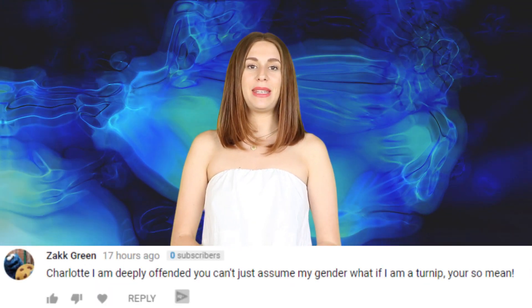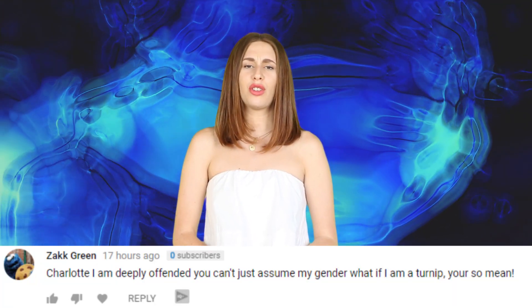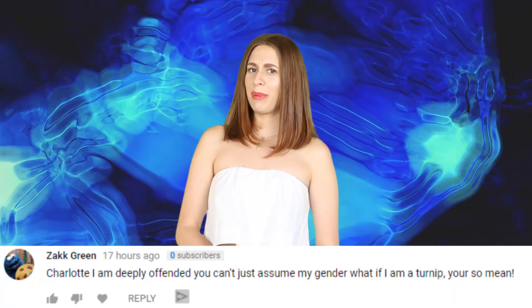Ok guys, it's time to respond to some comments. Uzair Ahmed wrote: 'I don't think I'll get featured, P.S. it's my birthday tomorrow.' So that means it's your birthday today — happy friggin' birthday! Zach Green wrote: 'Charlotte, I am deeply offended. You can't assume my gender — what if I am a turnip? You're so mean.' Are you a turnip? Turnips are weird. Has anyone actually eaten a turnip? Like, really?